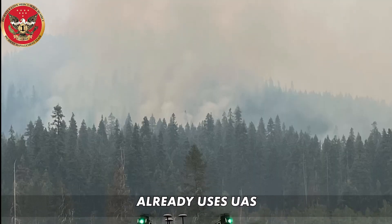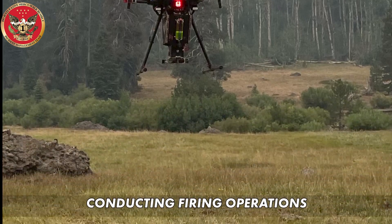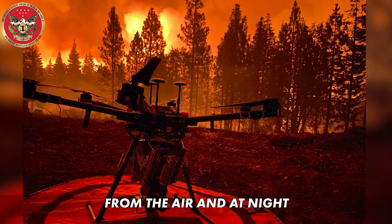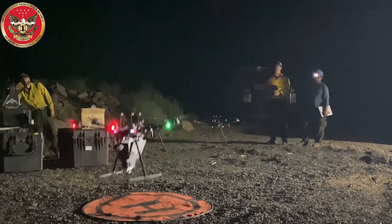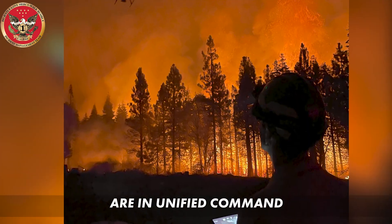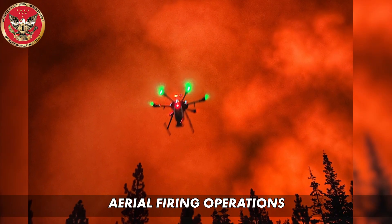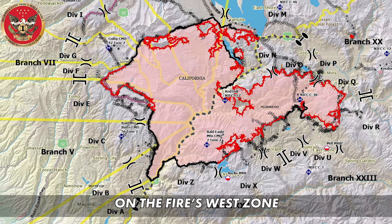The U.S. Forest Service already uses UAS with the ability to drop incendiary devices, conducting firing operations from the air and at night when conditions are usually more favorable. On the Dixie Fire, CAL FIRE and the Forest Service are in unified command, so CAL FIRE was able to use UAS to perform aerial firing operations on the fire's west zone.